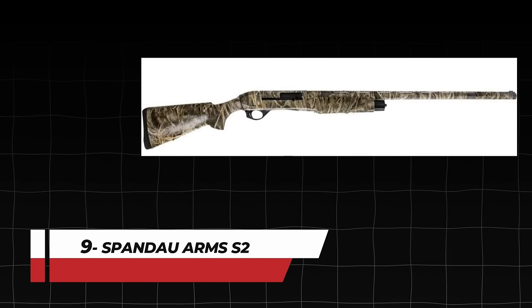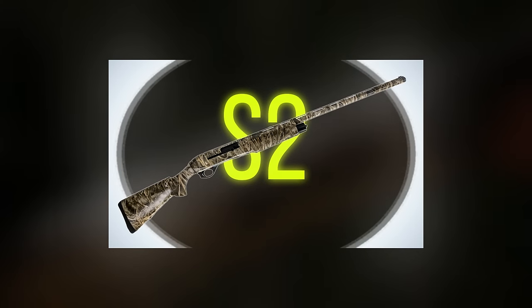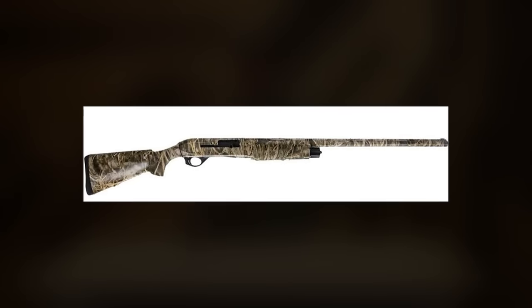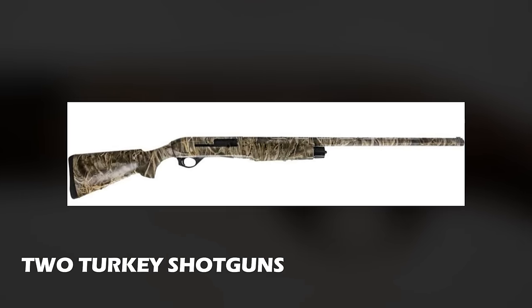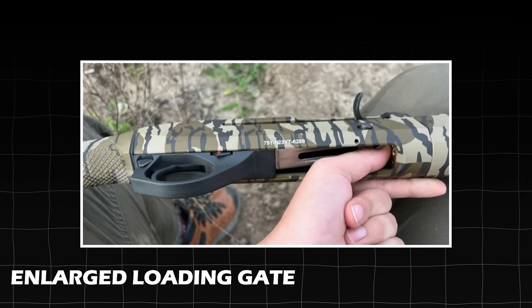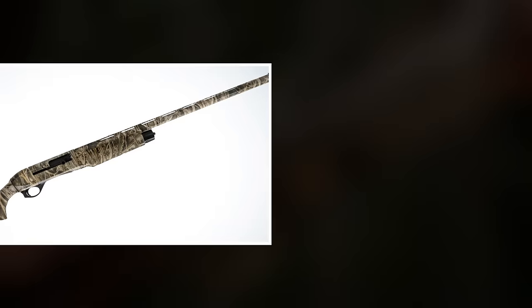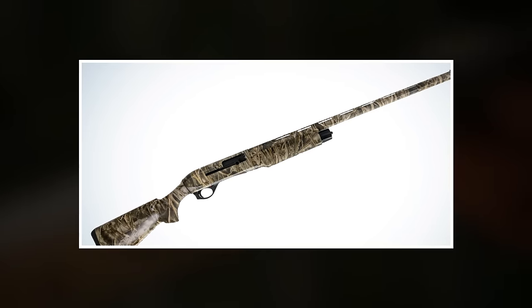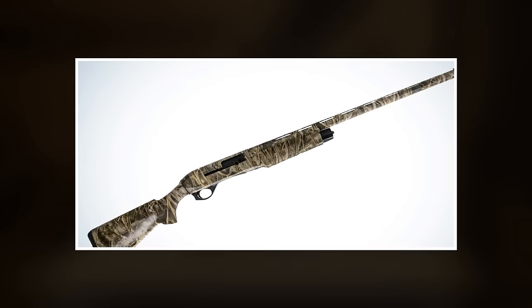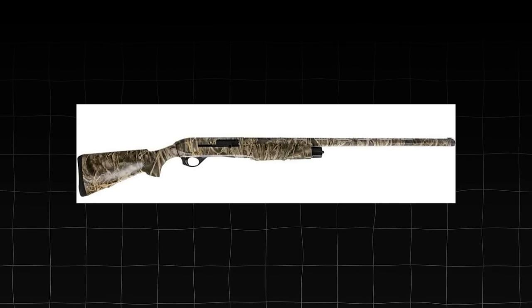Number 9: Spandau Arms S2. The S2 is the first semi-auto shotgun from Spandau Arms — capable yet affordable. These shotguns come in four different configurations including waterfowl, upland, and two turkey variants. The gun features an enlarged loading gate and controls easy to operate even with gloved hands in winter. Thanks to the textured grip, the S2 shotguns stay in control even in rainy or wet conditions. The shotgun is easy to assemble and shoot, durable but not too heavy to carry continuously.